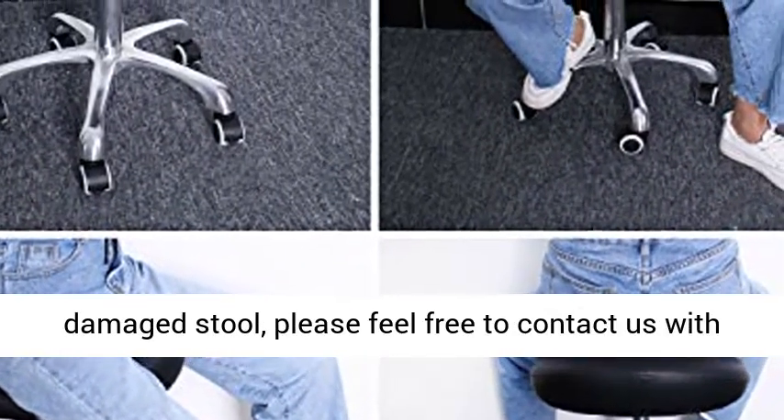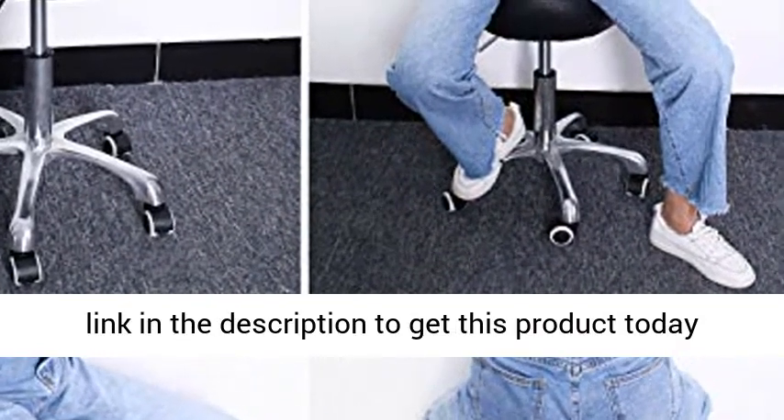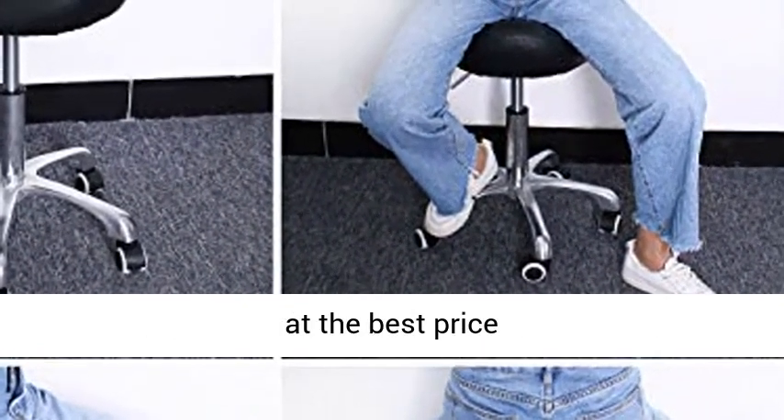Warm tips: if you receive a damaged stool, please feel free to contact us by email and we will help you solve it. Click the link in the description to get this product today at the best price.